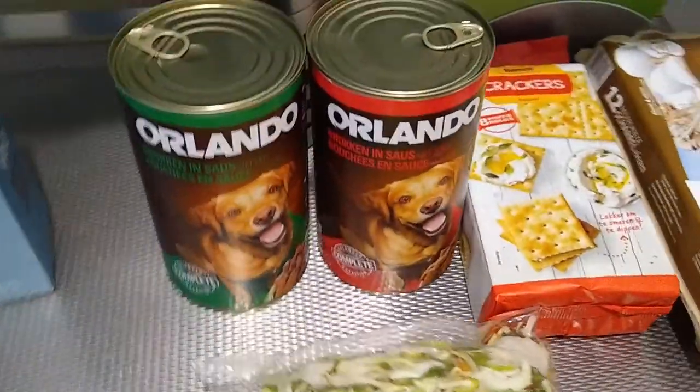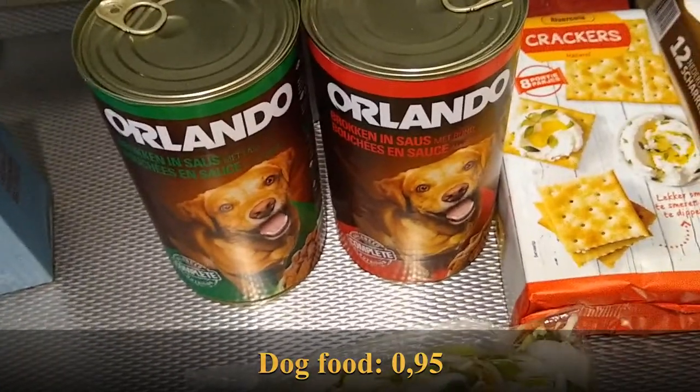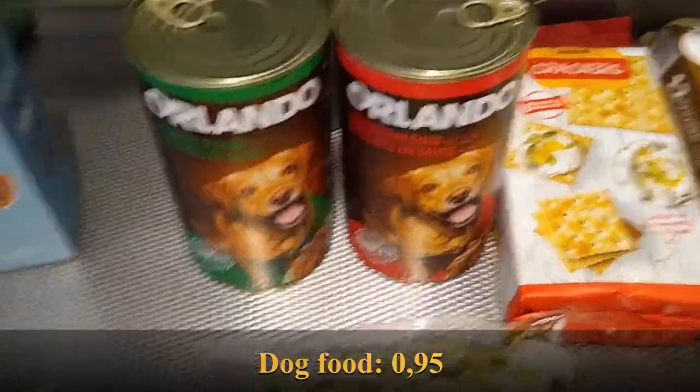Dog food, like always — the doggies go through about two to three cans a week, but I still have one can in the pantry, so we're good. They're 95 cents each and I have these pretty much every week.